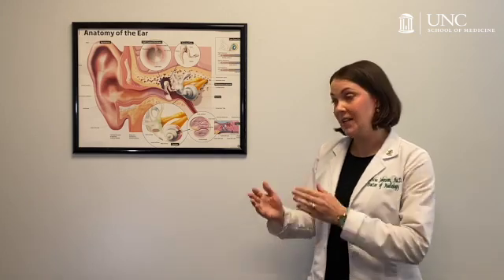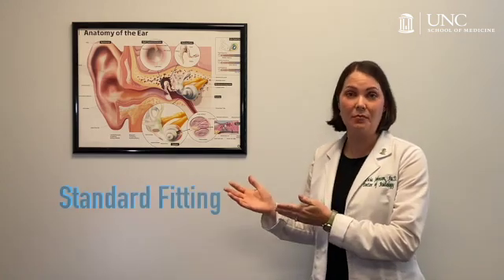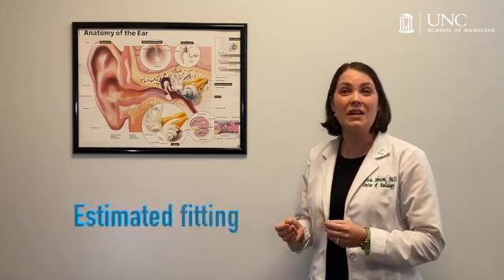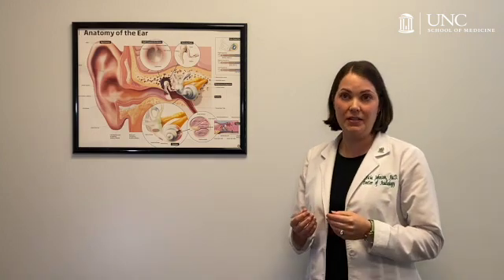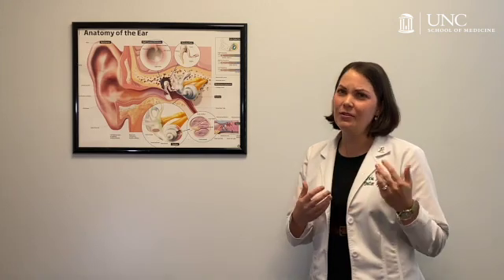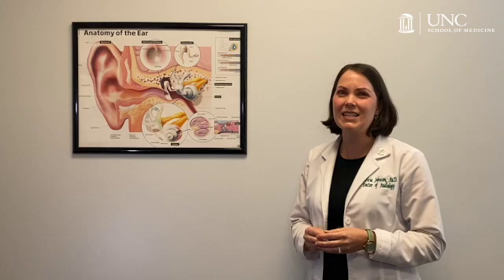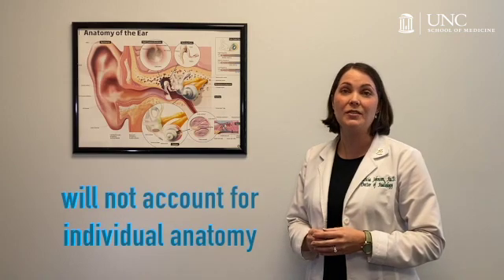What's the difference between a standard hearing aid fitting and a fitting using best practice? A provider using standard practice will enter the patient's hearing test results into computer software, which then generates an estimated fitting for the hearing aids. The provider then uses the patient's subjective response to the sound to make adjustments over time. The problem with this is twofold: how does the provider know what the patient is actually hearing, and how does the patient know what they should hear? Every person's ear canal is shaped in a unique way, which can alter the sound reaching the eardrum in unexpected ways.